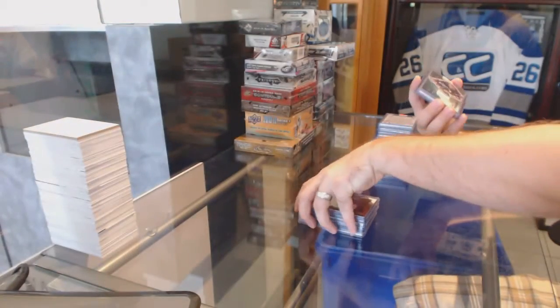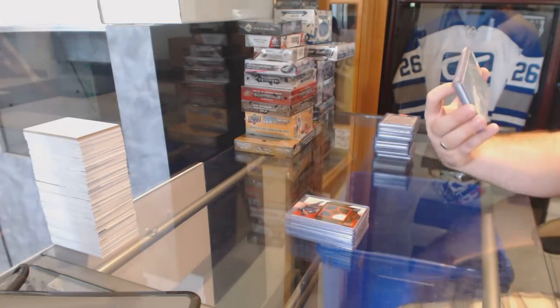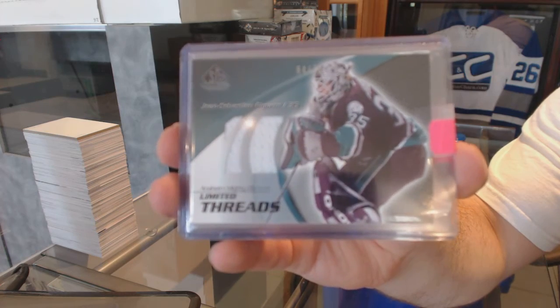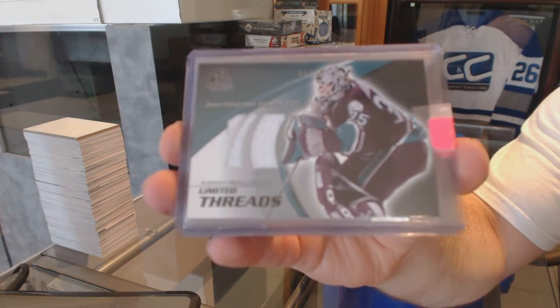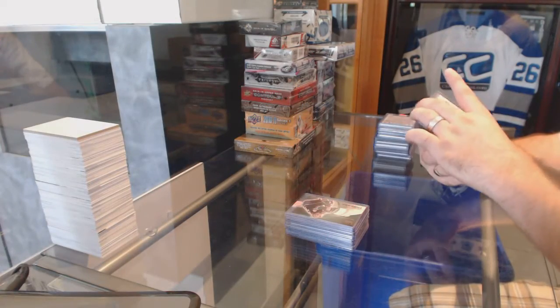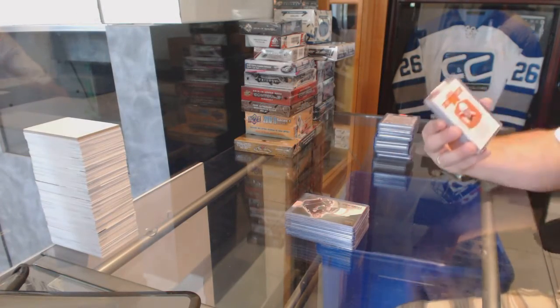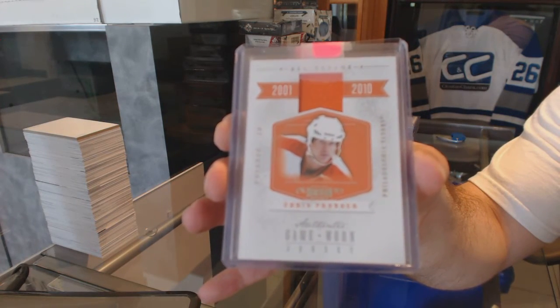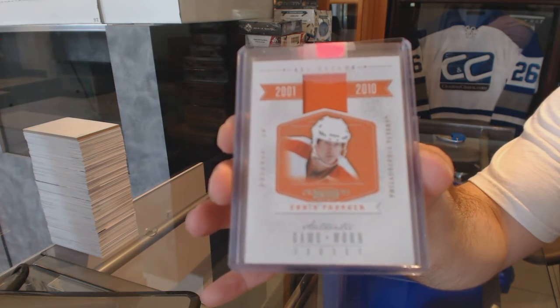For the Anaheim Ducks, number to 75, limited threads jersey, J.S. Giguere. For the Philadelphia Flyers, an all-decade jersey, number to 99, Chris Pronger.